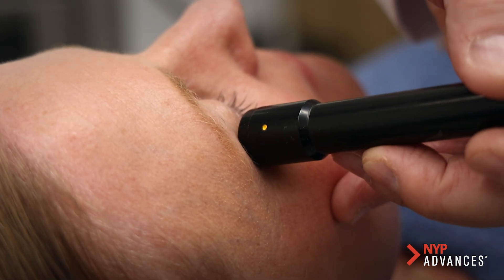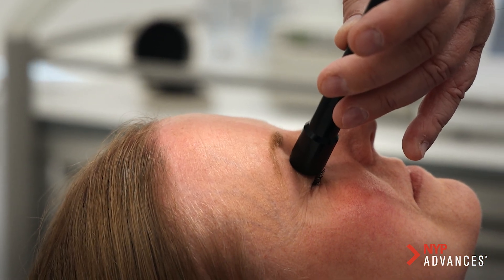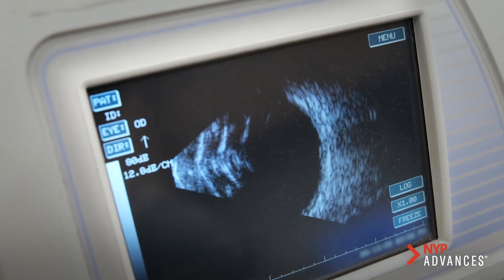All my colleagues here at New York Presbyterian and Columbia are here to reach beyond the conventional treatments and develop new treatments for patients suffering from macular degeneration, to give hope and improve the quality of life of our patients.